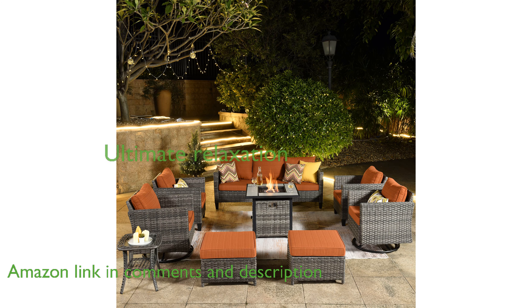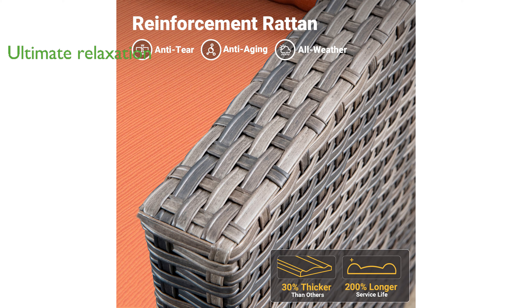Its swivel rocking chairs allow for full 360-degree rotation and smooth, noise-free back-and-forth swinging, providing ultimate relaxation.